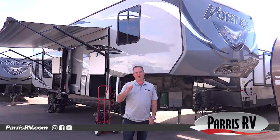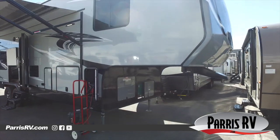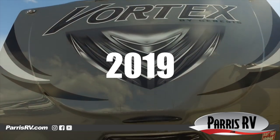Hello and welcome to Paris RV. I'm Brett Paris. Today I'm going to show you a super cool toy hauler made by Vortex. This particular model is called a 3317V and this particular one we're looking at is a 2019.